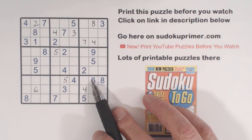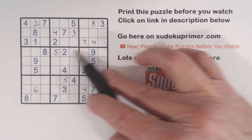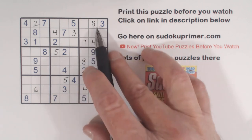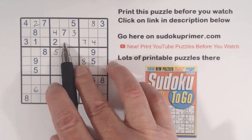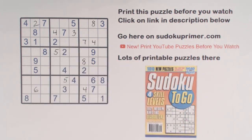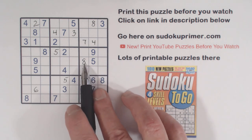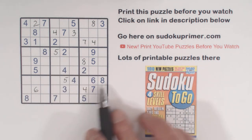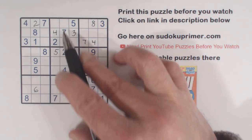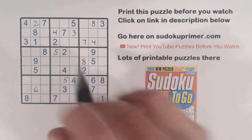Since we put an 8 here — remember these are 4, 6, 7 triplets right there — and there's already an 8 here, we can put an 8 right there too. Now there's one more place for an 8. An 8 can fit in one of these two cells, and using double column elimination, the 8 has to go here or here — and that already has an 8 there. So that makes that an 8 right there.